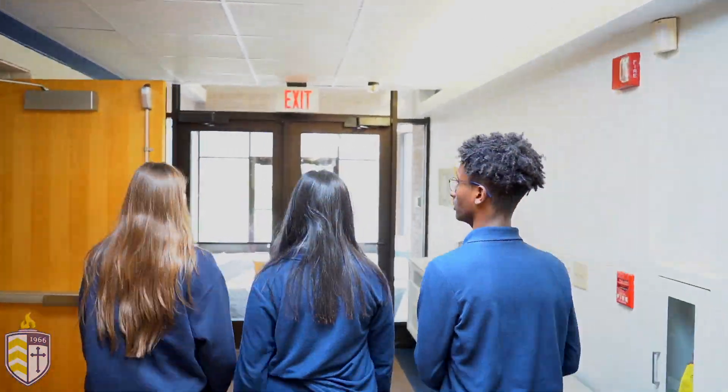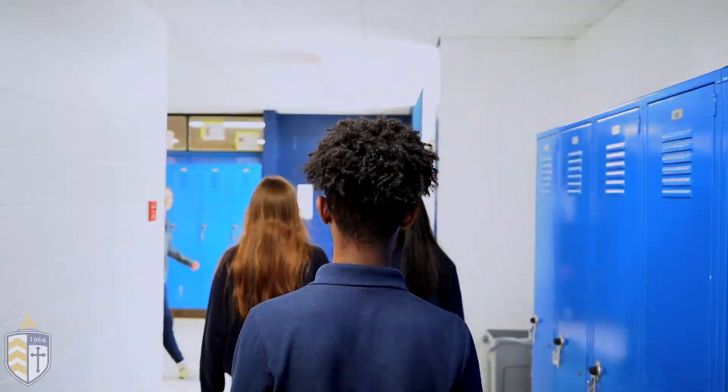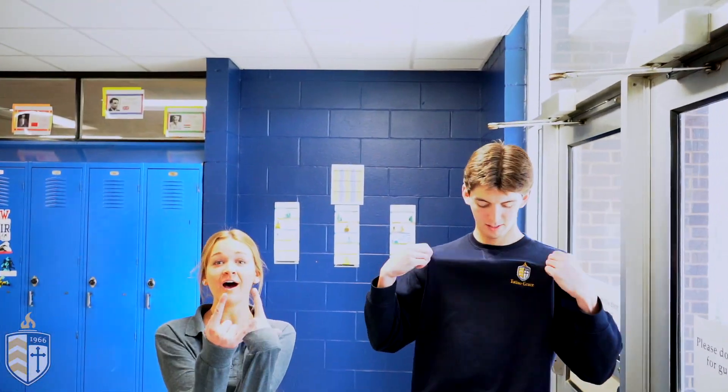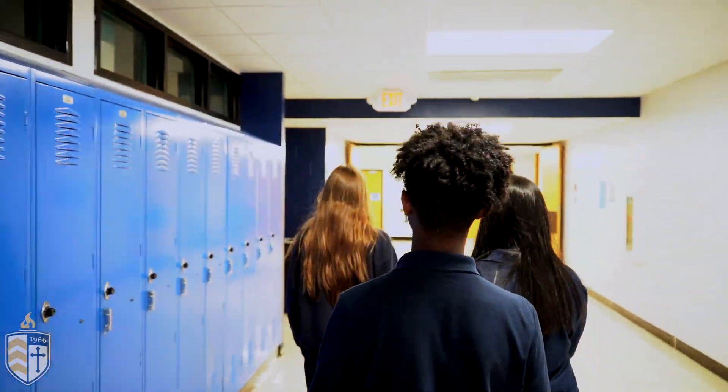Next we're going to go over to our anatomy classroom. Now we're in our anatomy room. Freshman year you start with physics and then you go on to chemistry, and then junior year you have biology. As you get to your senior year you get a few more options such as anatomy, forensics, and ecology. And now we're going to head over to our industrial arts classroom.